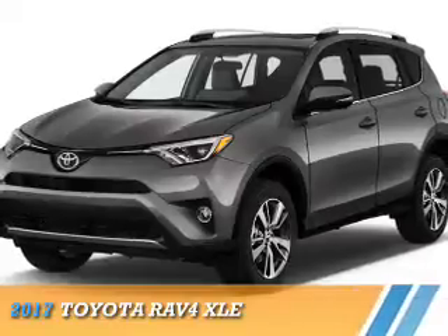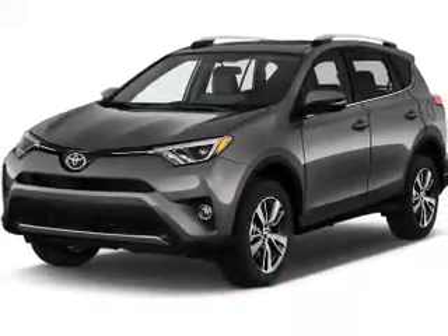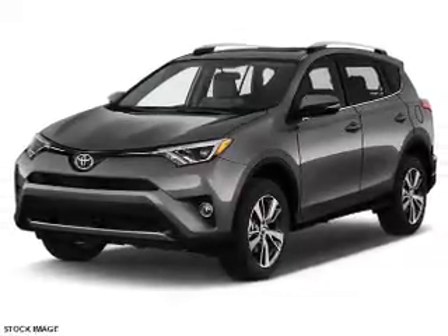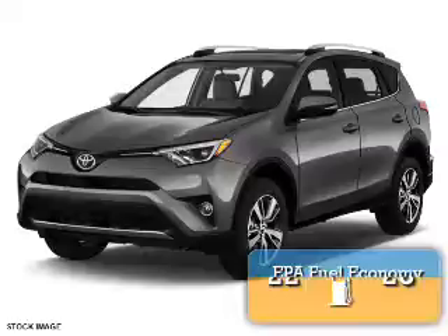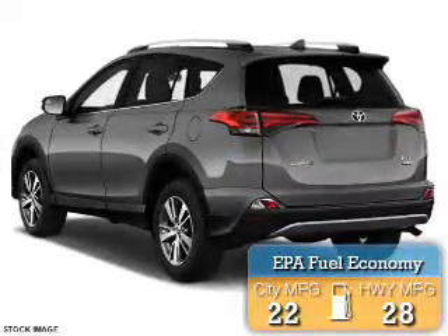Presenting the 2017 Toyota RAV4. It's powered by all-wheel drive, a 2.5-liter four-cylinder engine, and a six-speed automatic transmission. Great fuel efficiency saves you money by requiring fewer trips to the gas station.